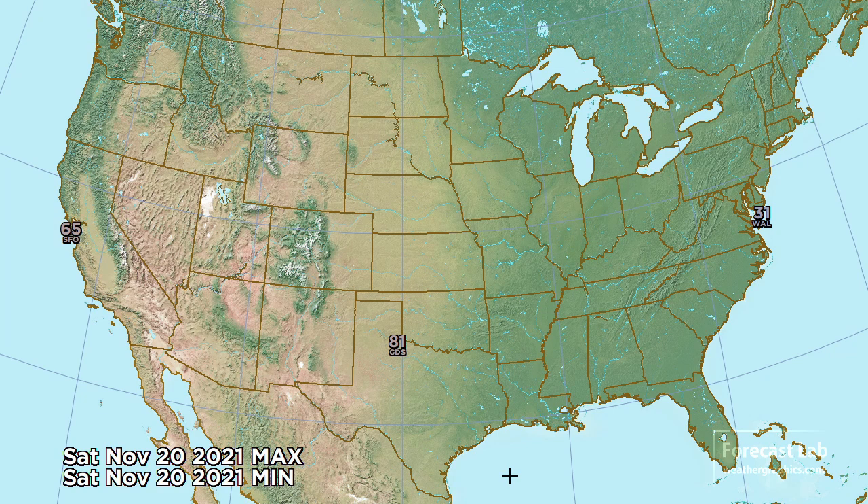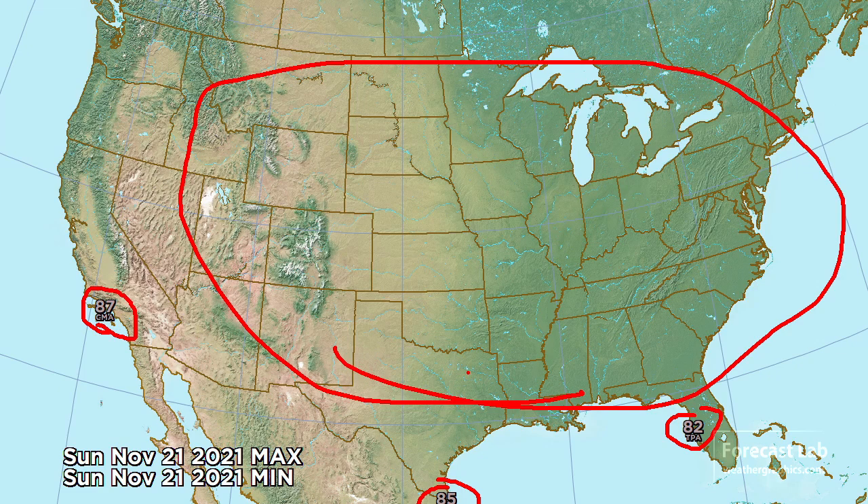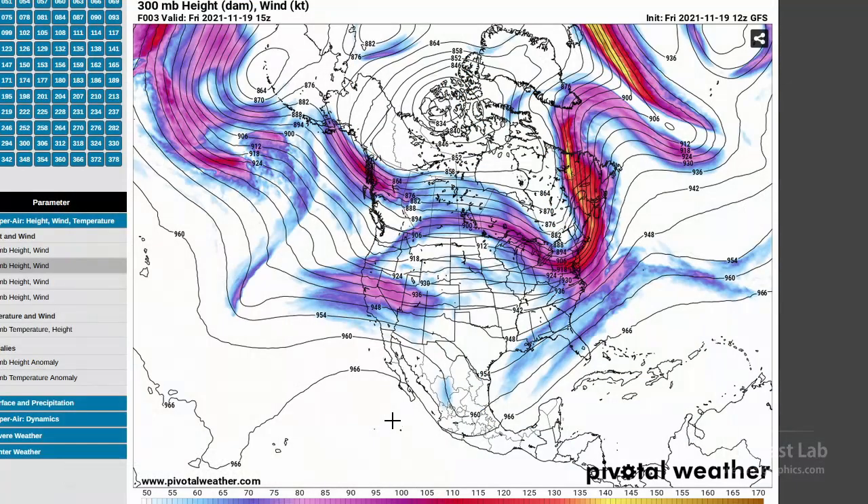No temperature records to speak of today - temperatures are quite seasonable across much of the country. For tomorrow, temperatures will be coming up to 81 degrees at Childress, coming within a few degrees of the record. Also a warm day at San Francisco, up to 65. On the other side, temperatures falling to 31 at Wallops Island, a little cooler than normal. For Sunday, a warm day along the California coast: 87 at Camarillo, 85 at Brownsville, and 82 at Tampa. No record highs or lows elsewhere, however we are looking at a pattern shift over the next week.